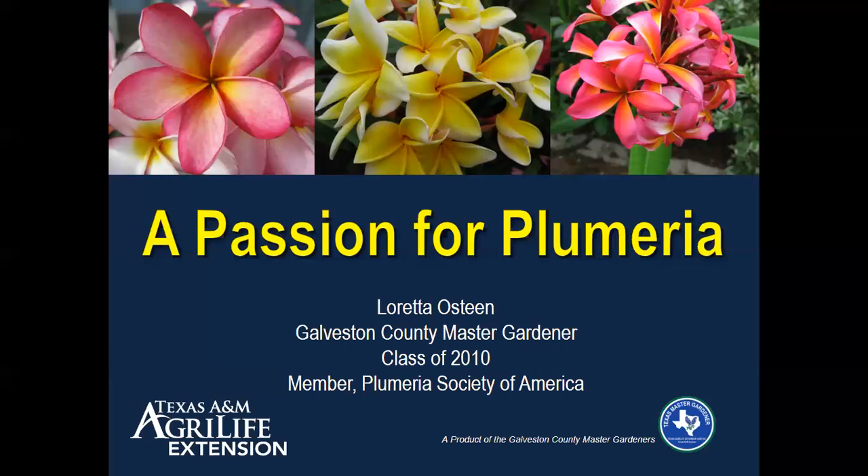Before we begin, I'd like to introduce you to our speaker, Loretta Osteen. Loretta is a master gardener from the class of 2010, and her passion for plumeria began during a family vacation to Hawaii. She soon joined the Plumeria Society of America and began growing plumeria in her home landscape on Tiki Island. Her landscape quickly became crowded, but she was fortunate enough to own the lot next door, and that filled up with plumeria as well. At one point in time, she had over 200 plumeria surrounding her home. Loretta, over to you.